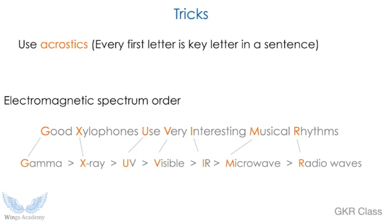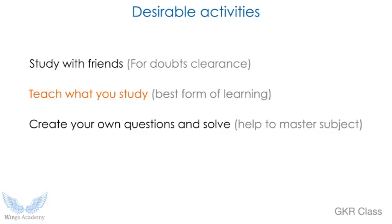Another trick is acrostics — very few people use this but it's very effective. You use the first letter of words in a sentence to remember a big concept. For example, the electromagnetic spectrum is common across physics and chemistry but difficult to memorize in order: gamma, X-ray, UV, visible, and so on. Use a sentence like 'Good Soldiers Use Very...' where each first letter maps to the spectrum: G for gamma, X for X-ray, and so on. Gamma is high energy, radio is low energy — use acrostics for anything you need to memorize in order.